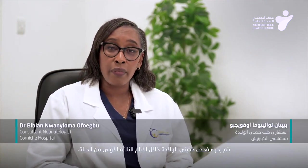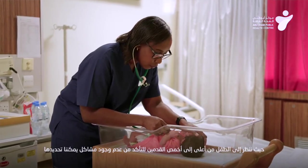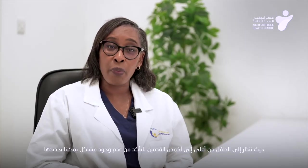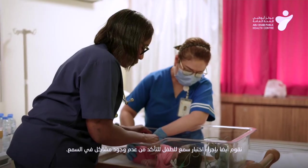The newborn screening is done within the first three days of life. It's a series of investigations and tests that include a physical examination of the baby, where we look at the baby from top to toe to ensure that there are no problems that we can identify. We also do a hearing test on the baby to make sure there's no hearing problems.